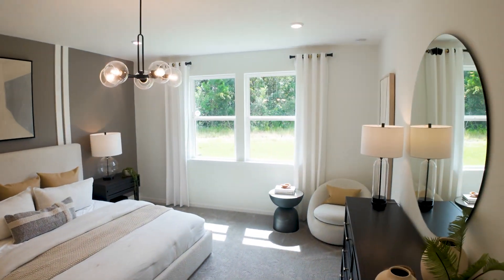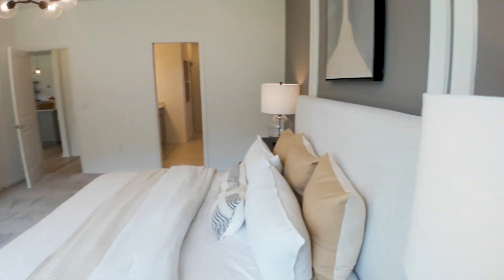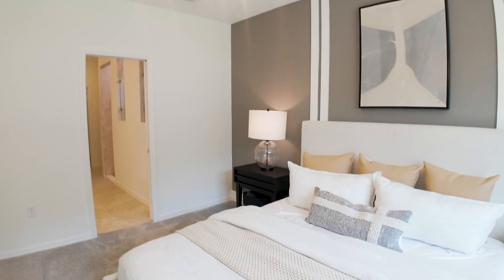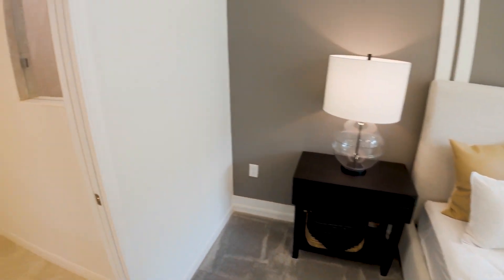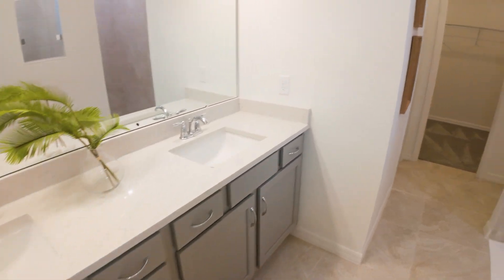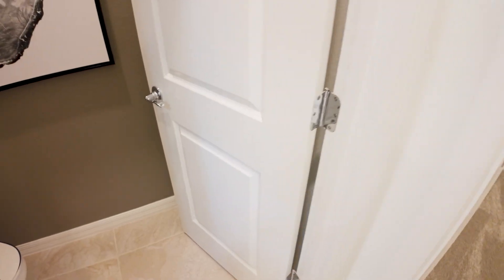Now we're going to the primary bedroom — wow, this is beautiful. Look at the window treatments. I love this accent wall. This is a king-size bed with nightstands to give you an idea of the scale. Here we are in the primary bathroom — you have dual vanities, a walk-in shower with tile all the way up to the ceiling, a transom window with a rain shower head, a bench seat, a water closet, and a large walk-in primary closet.